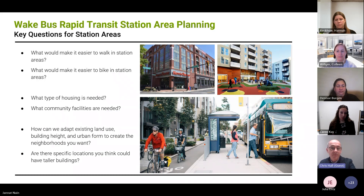These are some of the questions we have in mind. What would make it easier to walk in station areas? The Southern Corridor and South Wilmington are big highways in a lot of locations, so what would make it easier to walk and to bike? We're interested in hearing your thoughts on what type of housing is needed — in terms of form, scale, and affordability. Any ideas you have for what community facilities are needed for the existing population and as population grows. And some key questions around land uses, building heights, and urban form — the shape of buildings and public spaces — and if there are any particular locations you think could have taller buildings.